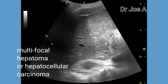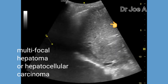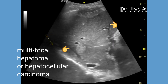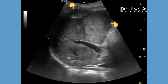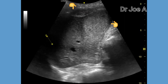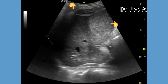This is a known case of multifocal hepatocellular carcinoma, or hepatoma. In the early stages of hepatoma, it may appear hypoechoic on ultrasound. However, in later stages, the hepatoma becomes hyperechoic due to fatty change within the tumor mass. Here, we can see multiple hyperechoic lesions and masses within the liver throughout both lobes.